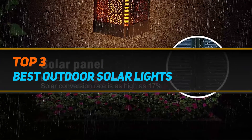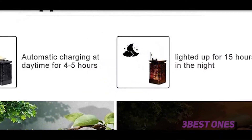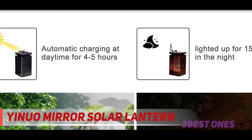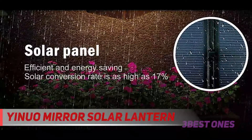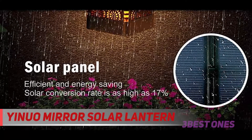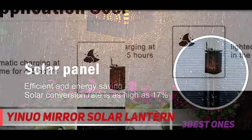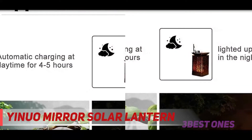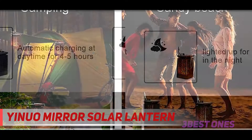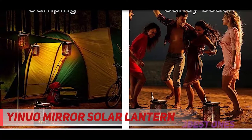Starting at number 3, the Inuomir solar lantern lights. These outdoor solar lantern lights have multiple decorative purposes for gardens, patios, beaches, camping, courtyards, decks, and many more. These decorative Inuomir solar lanterns have a beautiful pattern design that, when combined with a flickering flame effect, provides a unique, calm, and warm ambiance to any area.